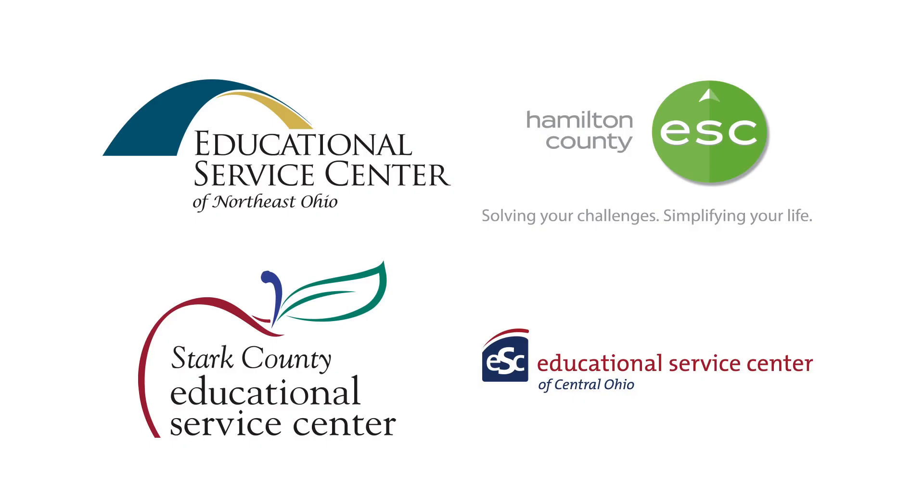Your child continues to be an English learner until he or she scores proficient on an annual test called OELPAR. Thank you.